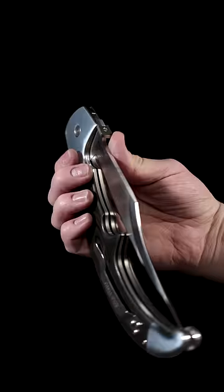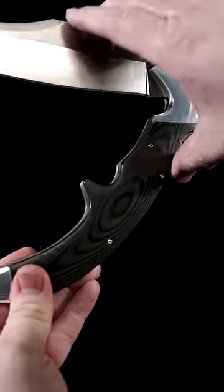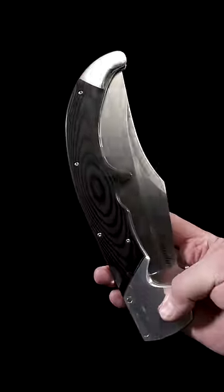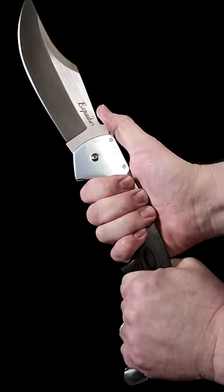This list wouldn't be complete without number one: the Cold Steel Espada XL, a folding pocket sword of epic proportions. Cold Steel always makes the biggest and baddest things you can imagine, and by using the hem of your pocket you can deploy 7.5 inches of blade before you can blink.